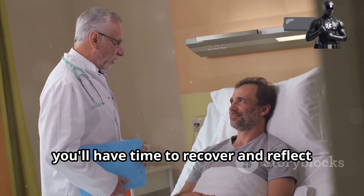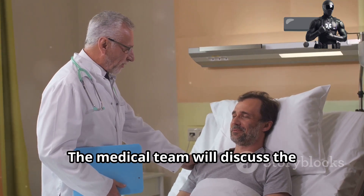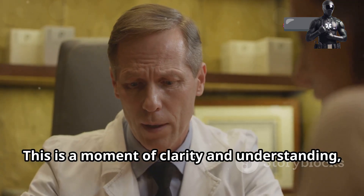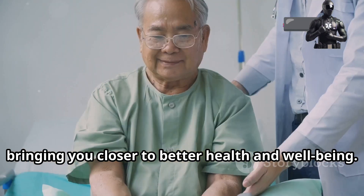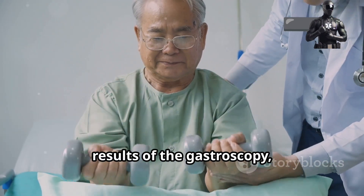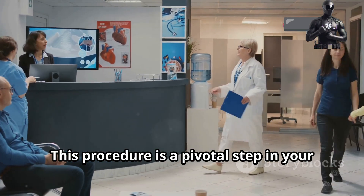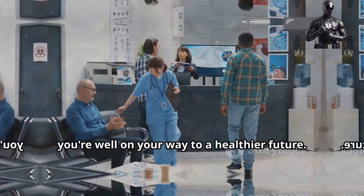After the procedure, you'll have time to recover and reflect on the experience. The medical team will discuss the findings with you and outline the next steps. This is a moment of clarity and understanding, bringing you closer to better health and wellbeing. As you leave the clinic, you'll carry with you not just the results of the gastroscopy, but also a sense of accomplishment and hope. This procedure is a pivotal step in your health journey, and with the support of your medical team, you're well on your way to a healthier future.